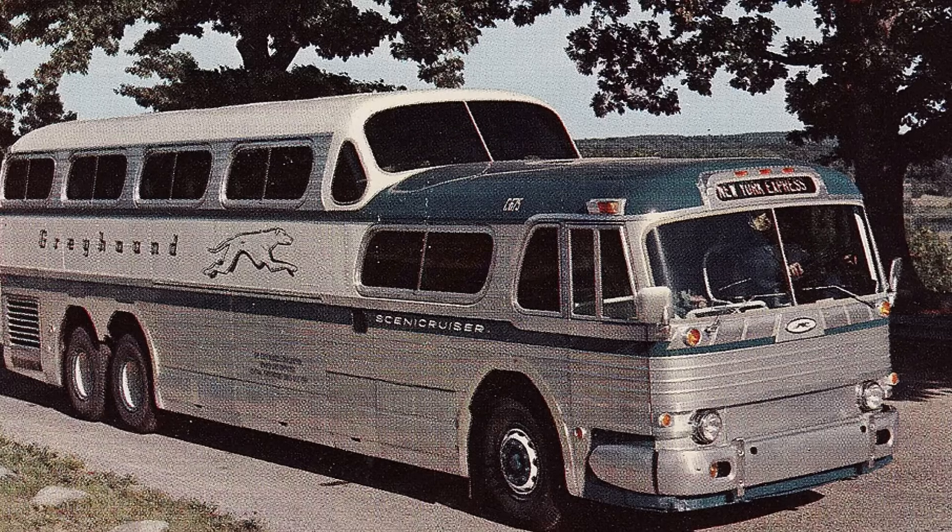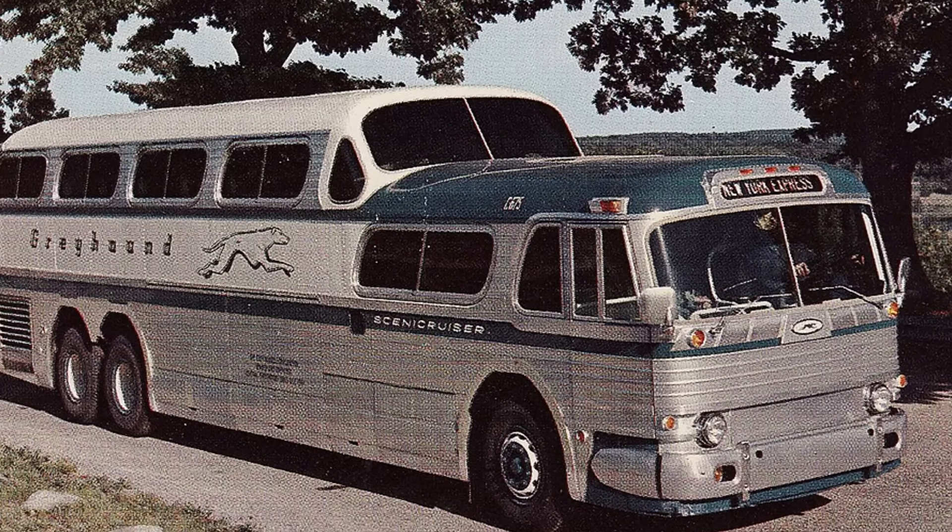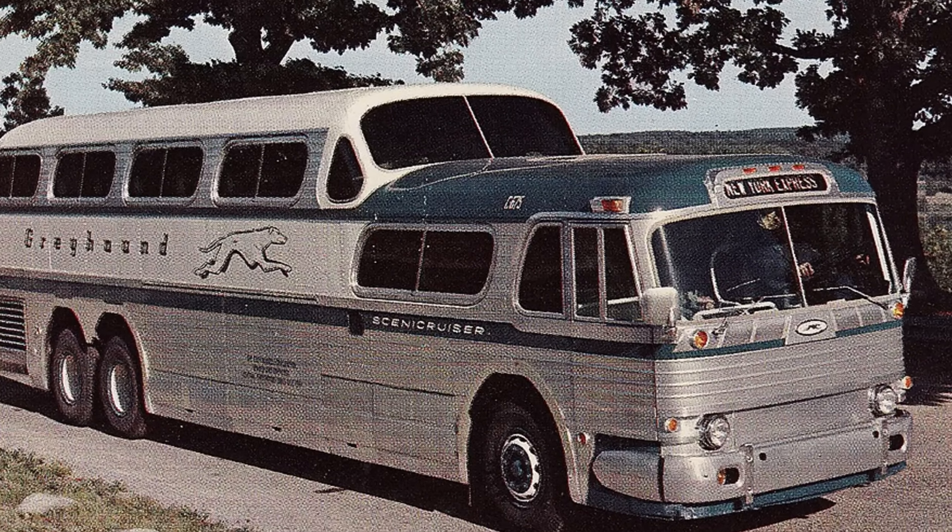Do you have a memory of riding in one of these incredible Scenic Cruisers? Share your story in the comments below. Thanks for watching!